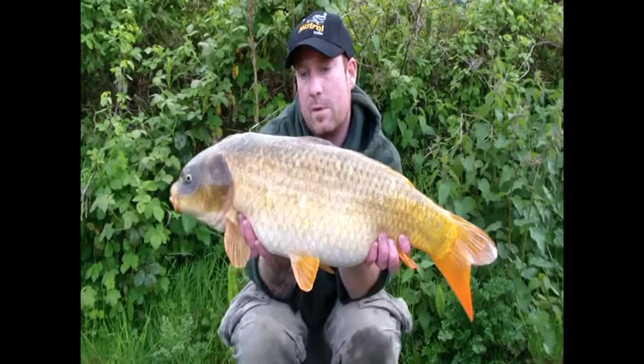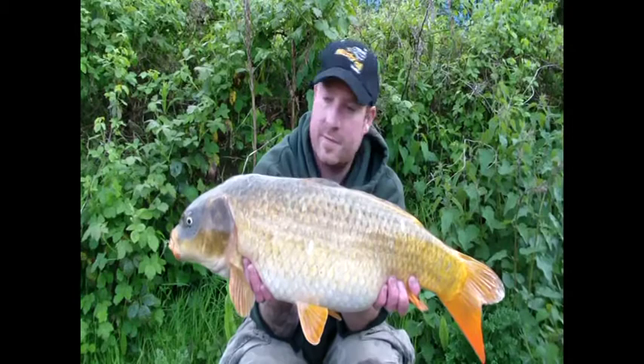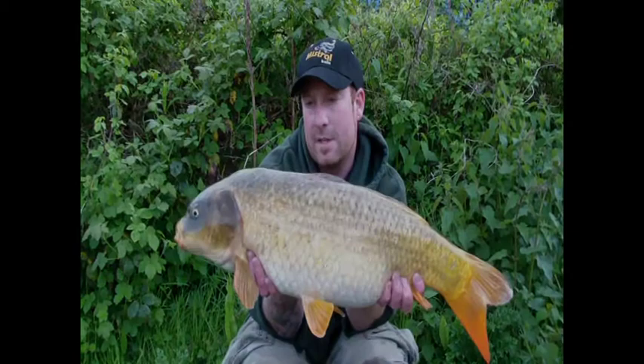Here we go again. This time with a ghosty, probably about 10 pounds again, caught on the coconut — Mistral Coconut Ice on the same rig. Yeah, well chuffed. Two fish in the space of probably 20 minutes.